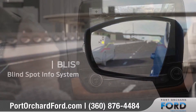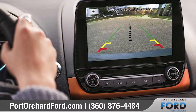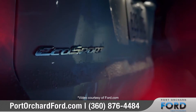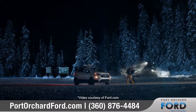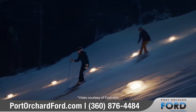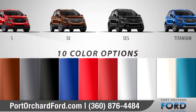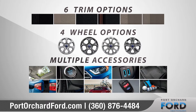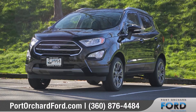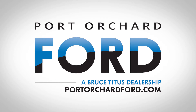Available BLISS with cross-traffic alert and the standard rear-view camera help increase awareness of your surroundings. The all-new 2018 Ford EcoSport is ready for whatever you face on your next big adventure, offering four models and 10 unique color options. We can help you customize your purchase to fit your exact needs, so come down and see us and check out the 2018 Ford EcoSport.